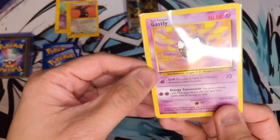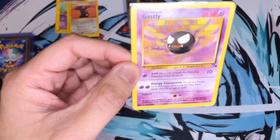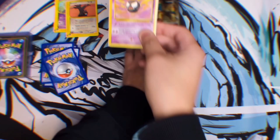Fossil Gastly — I will take that any day! Definitely brings back my childhood memories, man. Always a great vintage card.